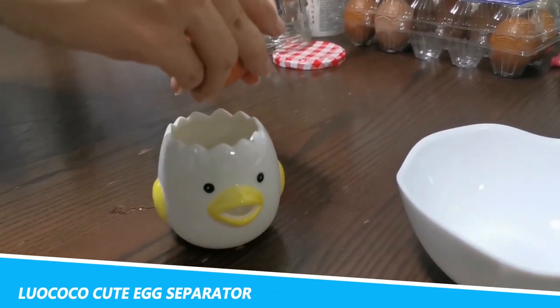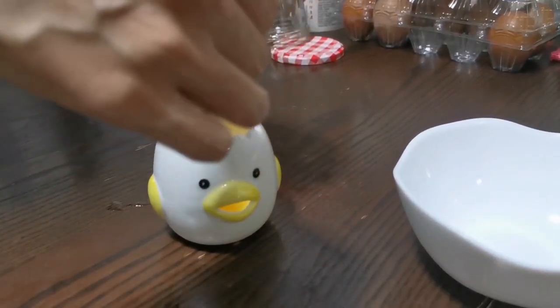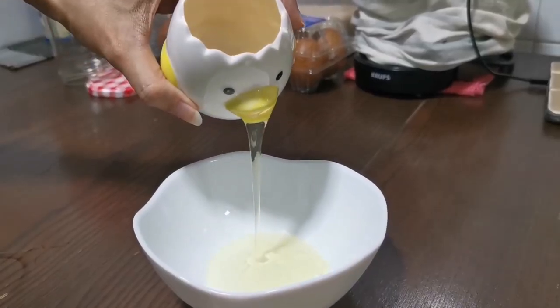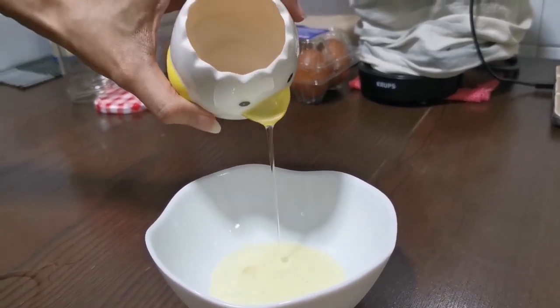Luococo Cute Egg Separator: The vomiting chicken egg separator adopts a hand-painted design with a cute cartoon chick image. One can chortle each time as they watch a small chicken vomit, which adds more fun in the kitchen.